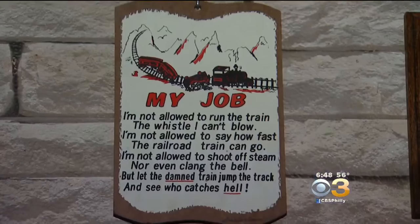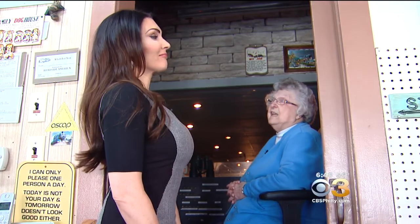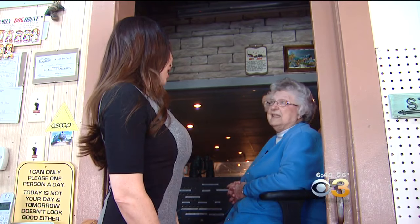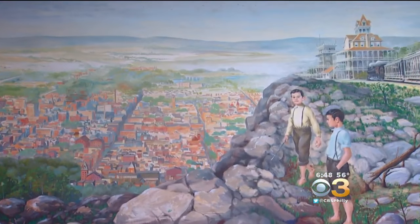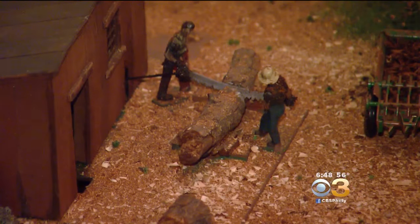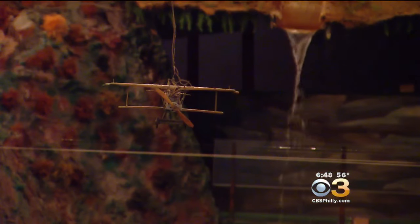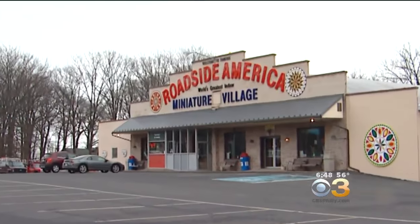Ruth Zerbe has worked here for more than 35 years. You've got to go see it — the detail work is magnificent. Lawrence Gerringer was inspired by the view from a mountain. He started building miniatures as a boy in the early 1900s. In the 1930s, friends encouraged him to display them, and in 1953 it moved into its very own building.